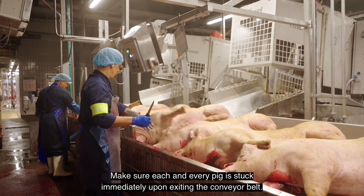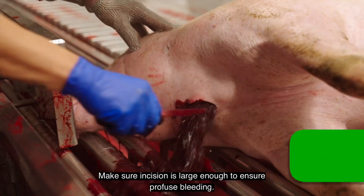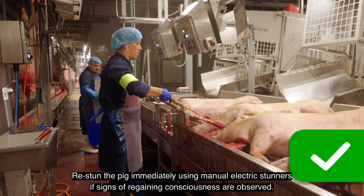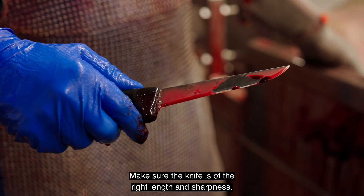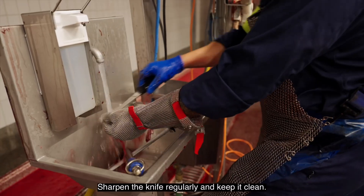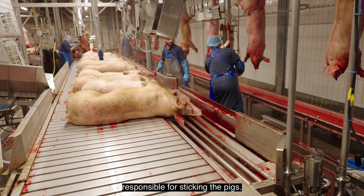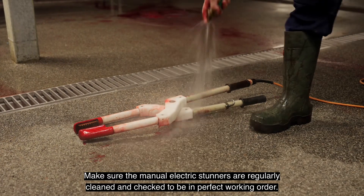Make sure each and every pig is stuck immediately upon exiting the conveyor belt. Make sure the incision is large enough to ensure profuse bleeding. Correct the incision if not done correctly the first time. Re-stun the pig immediately using manual electric stunners if signs of regaining consciousness are observed. Make sure the knife is of the right length and sharpness, and sharpen it regularly and keep it clean. Make sure manual electric stunners are within reach for every person responsible for sticking the pigs, and that they are regularly cleaned and checked to be in perfect working order.